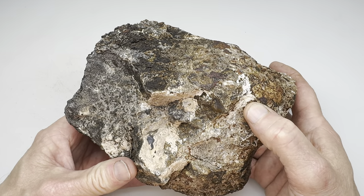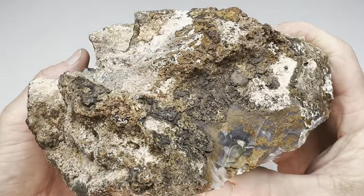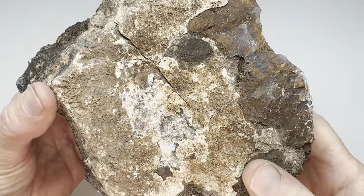Hey there, rock fans. Let's do another slabbing video. This time, let's take this big ol' agate that I found out at the Coconut Ranch near Alpine, Texas.